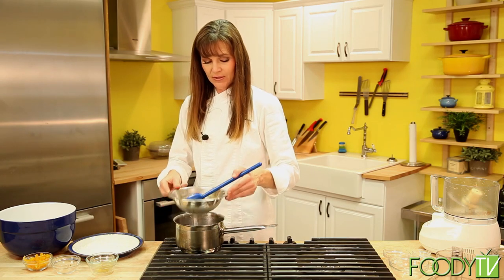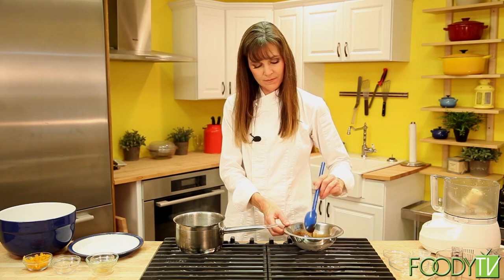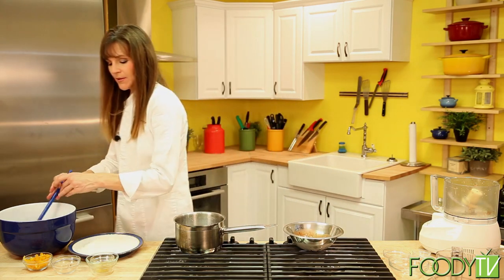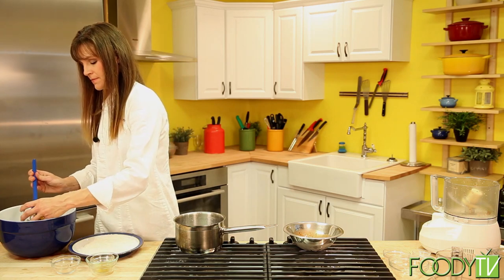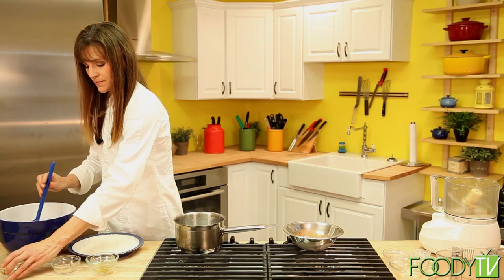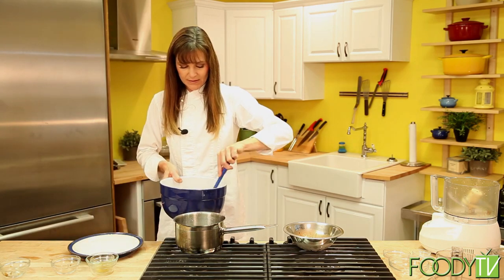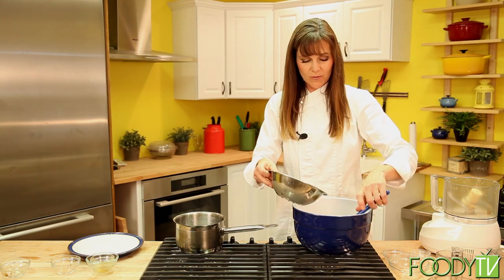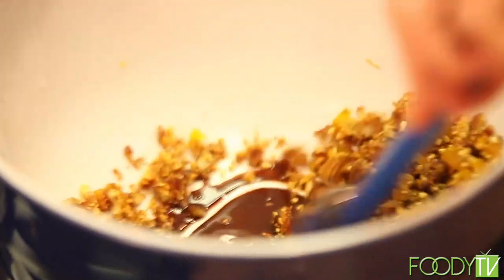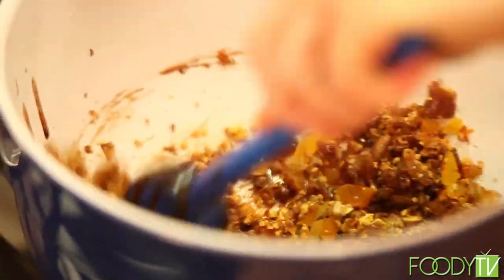So we've melted our chocolate. I'm going to remove that from the heat and let it sit for a moment. I'm going to add in our chopped apricots, give that a little stir, mix all the ingredients together, and add in a little bit of the chocolate sauce. I don't use all of it — I add a little bit at once and stir it in until you get the consistency that you'd like.